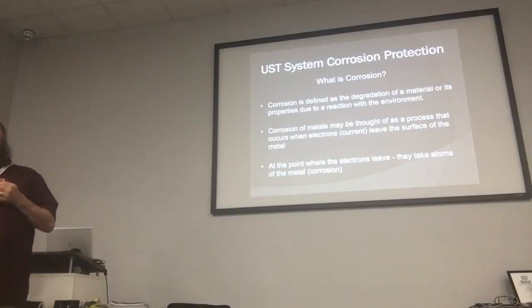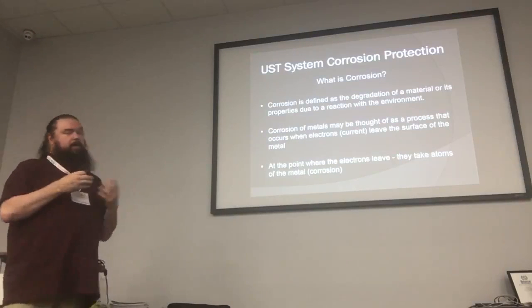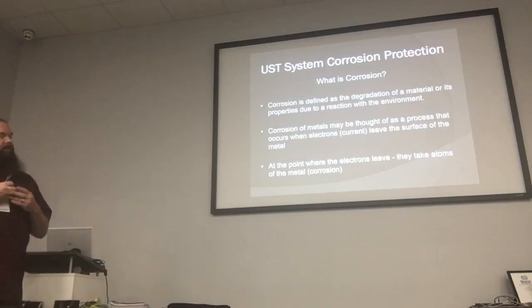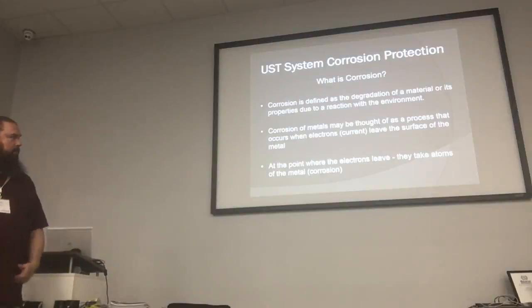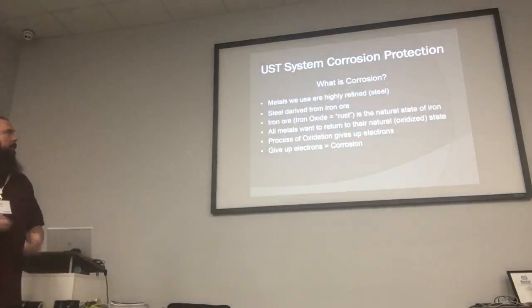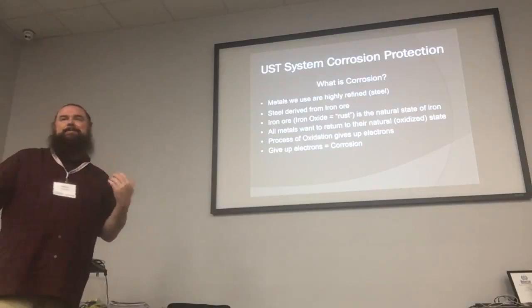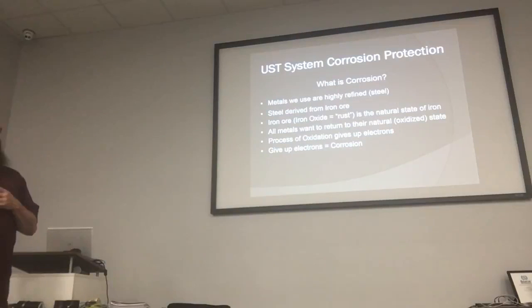Now we're going to talk a little bit about corrosion. Most of you are familiar with corrosion — metal rusts — and that's basically what corrosion is. If you have a metal in the ground and an electrolyte, or soil around it, it'll cause it to rust. When you get into the technical parts of it, you talk about the electrons leaving the metal and going into the environment. This is just an overview, but I wanted you to have it in case you needed to explain cathodic protection to anybody, because it's probably the most technical part of an underground storage tank system.